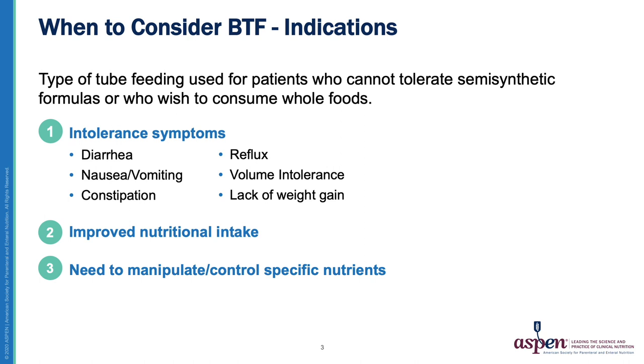BTF may be used to meet weight and growth goals. Some tube-fed patients or their caregivers desire BTF because it provides diet diversity that cannot be achieved with a standard polymeric formula. These patients desire a more physiologic feeding that includes beneficial plant phytochemicals. Finally, BTF may be selected when manipulation of a single micro or macronutrient is warranted — for example, a tube-fed patient who needs a low iodine diet to prepare for radioactive iodine ablation treatment, or a patient with intolerance or allergy to an ingredient common to commercial formula.